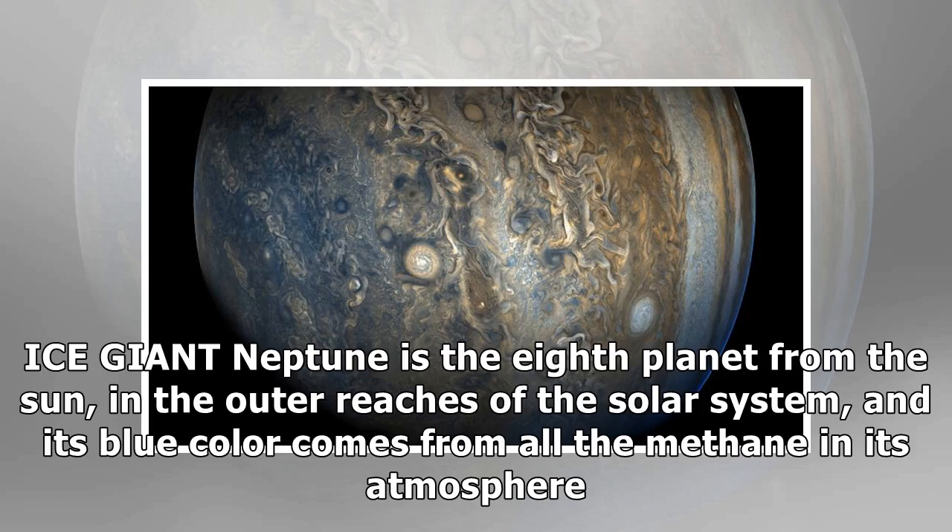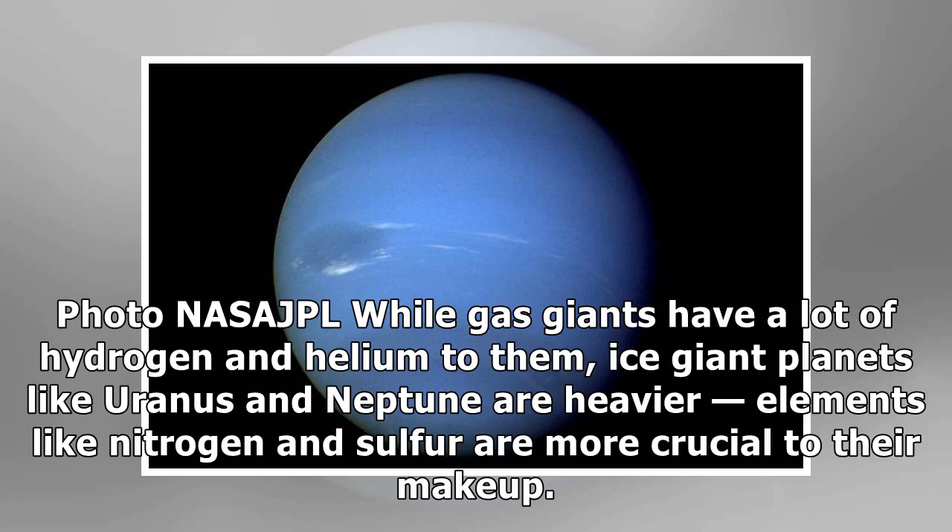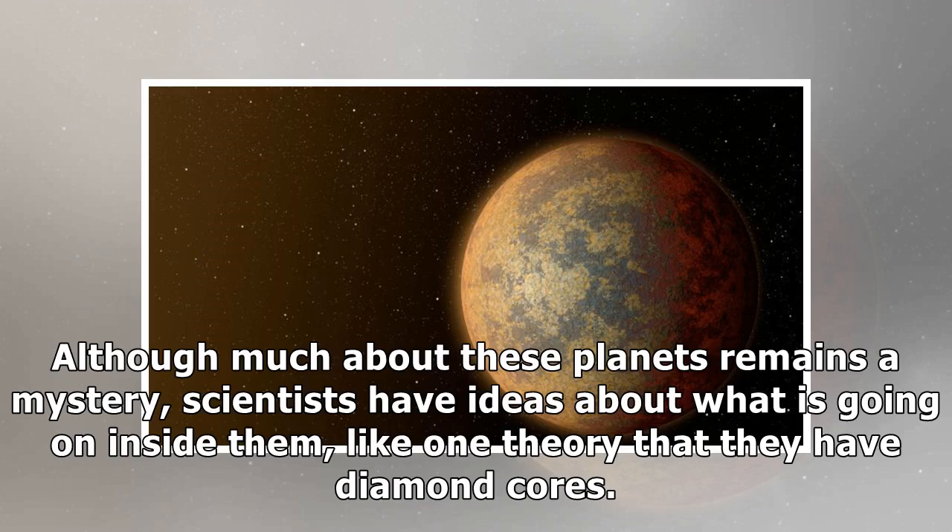Ice giants: Neptune is the eighth planet from the Sun, in the outer reaches of the solar system, and its blue color comes from all the methane in its atmosphere. While gas giants have a lot of hydrogen and helium, ice giant planets like Uranus and Neptune are made of heavier elements — nitrogen and sulfur are more crucial to their makeup. Although much about these planets remains a mystery, scientists have ideas about what is going on inside them, like one theory that they have diamond cores.